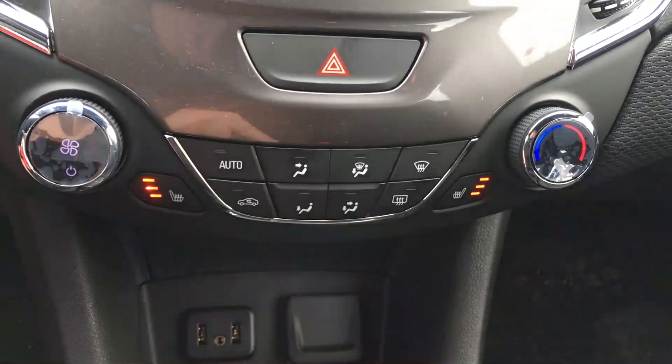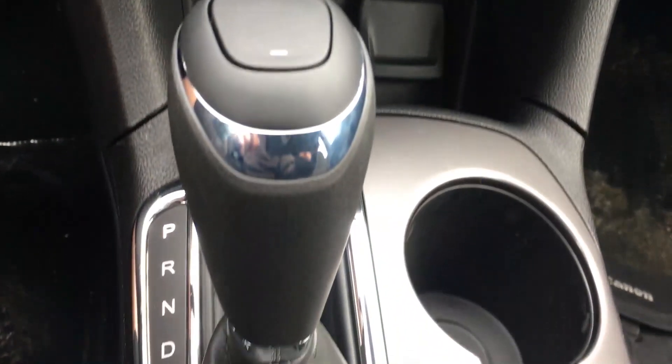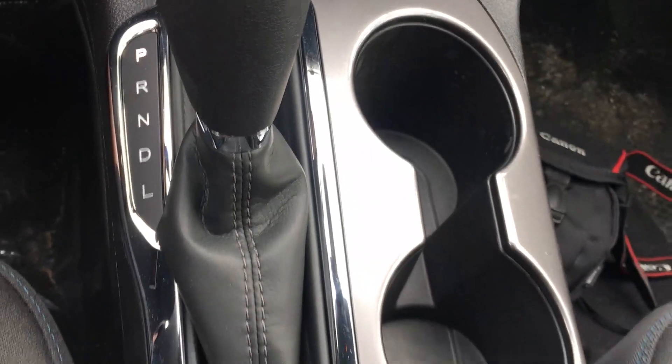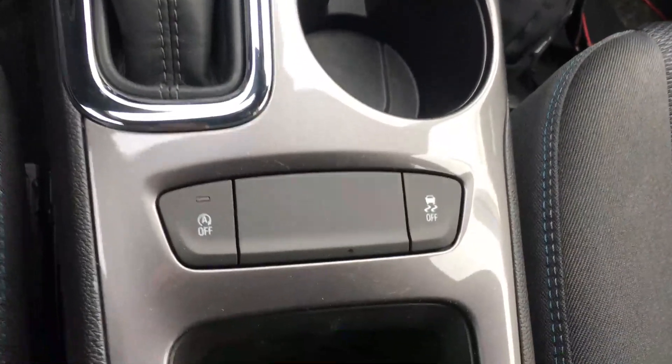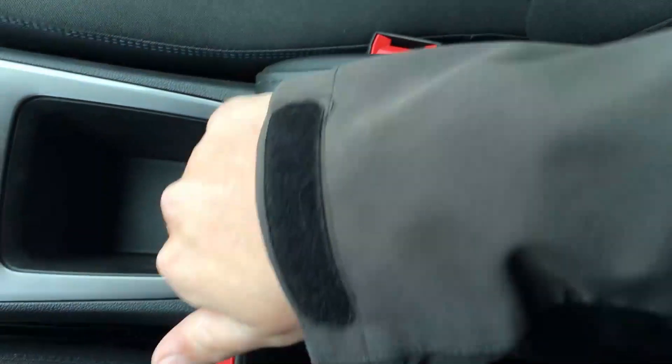The climate control is easy to use and you have heated seats on both sides. In the middle is your six-speed automatic transmission shifter with traction control and other options. There is a storage armrest with leather embroidery that stores a lot.